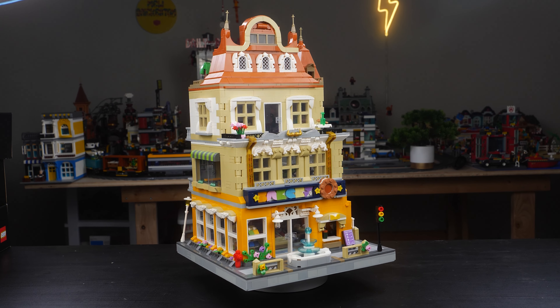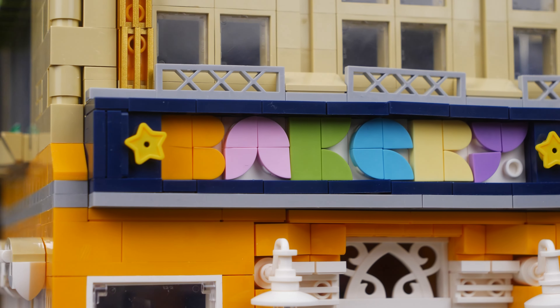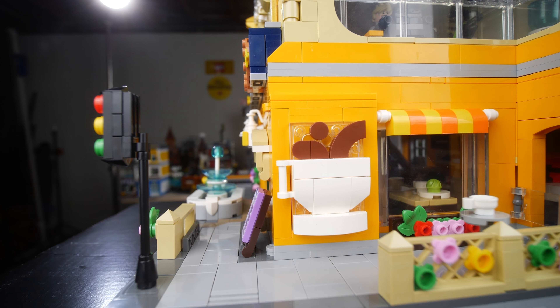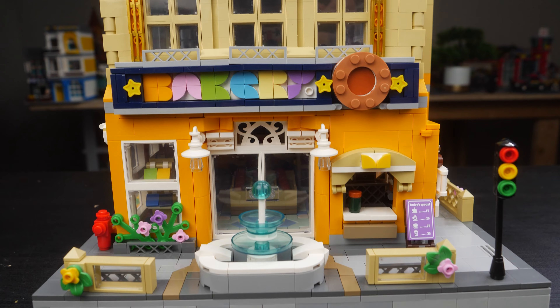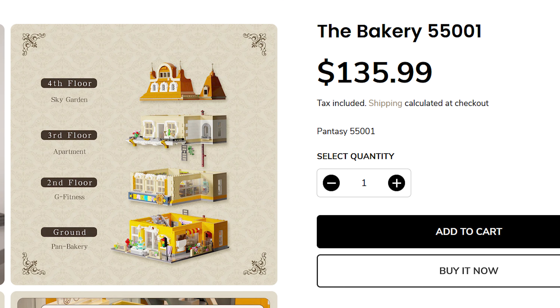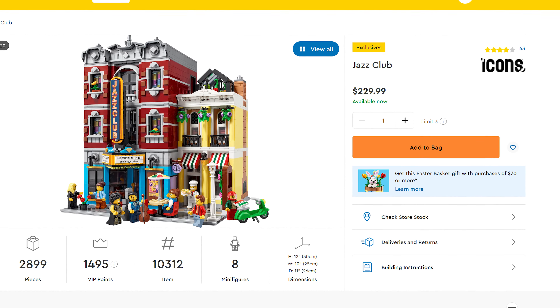Inspired by the official series of LEGO Creator Expert modular buildings, the Bakery set 55001 by Pantasy Bricks is fully enclosed with four floors of incredibly detailed interior featuring a bakery, coffee shop, gym, apartment, and a rooftop garden. It is absolutely massive and this building rivals the detail of any official LEGO modular building. The Bakery comes in at $136 US dollars on their website, with worldwide shipping of only $10, and with a 20% off discount code NEWBRI20, it comes in at over $100 cheaper than the newest LEGO modular, the Jazz Club.